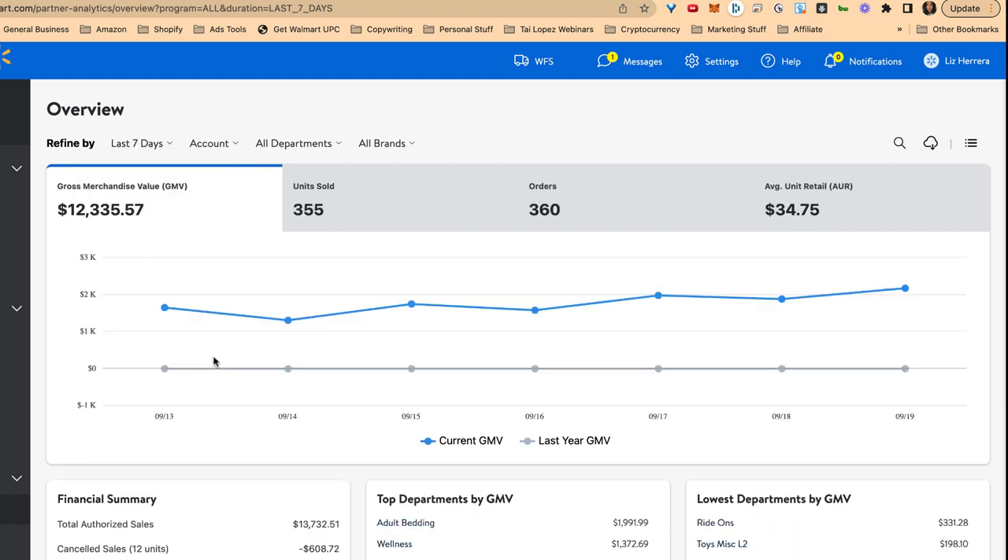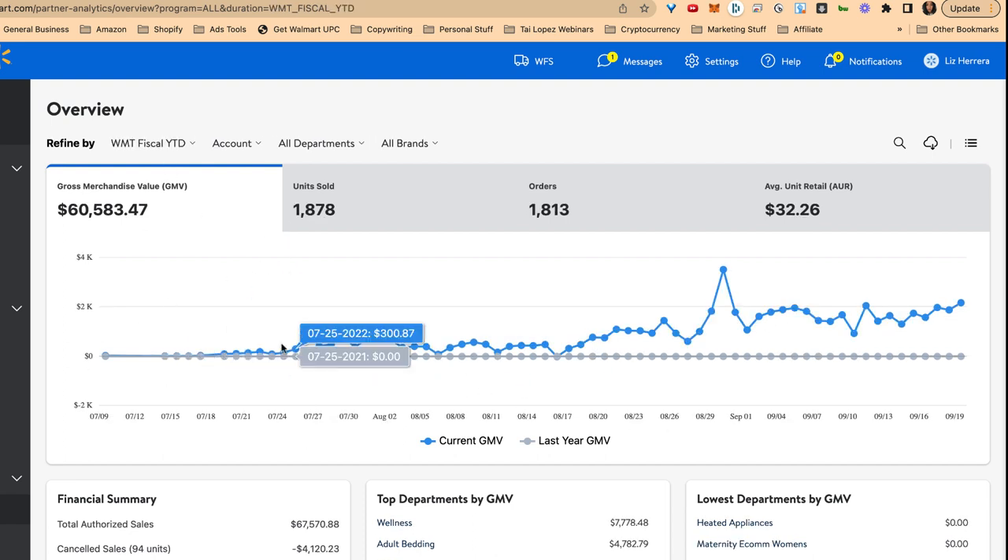Now let's look at the last and final store. Last 30 days looking pretty good, and last seven days: $12,335. These stores started pretty recently. Here is the year to date on this one — it looks like it got started around July 26th, then just a gradual build-up. There was one huge day right here, but it's still gradually moving on up with healthy growth.